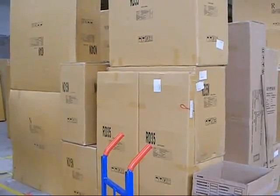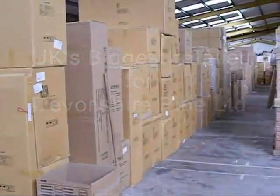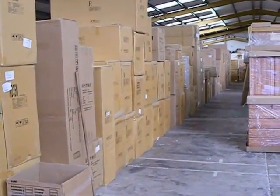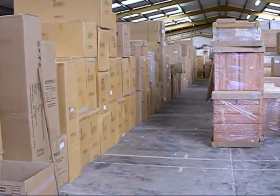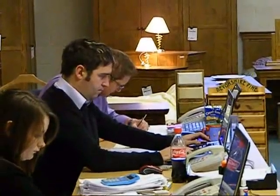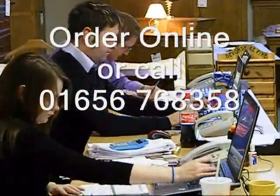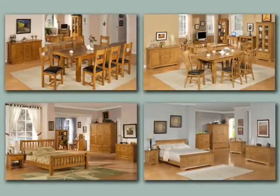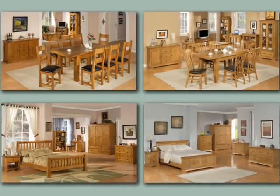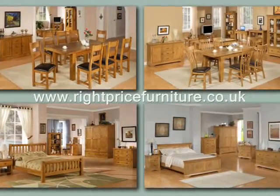Wright Price Furniture is the UK's biggest retailer of Devonshire Pine's ranges and we have stocks of both the Distressed Oak Range and French Style Oak Range ready for customers. Order online or call our sales staff to be sure of your new Devonshire Solid Oak Furniture. Remember, Distressed Oak Furniture and French Style Oak Furniture from Wright Price Furniture is the right furniture at the right price.